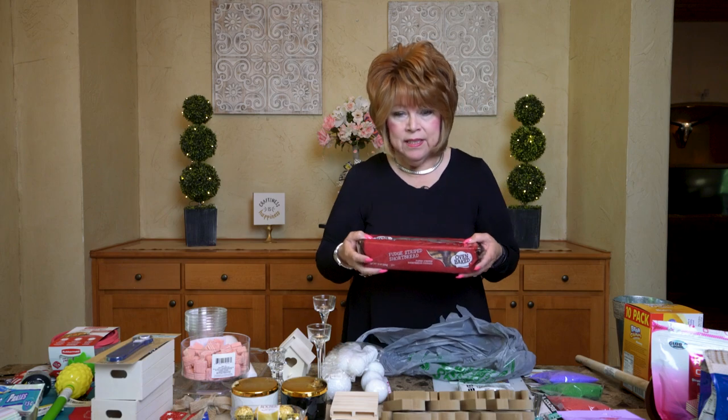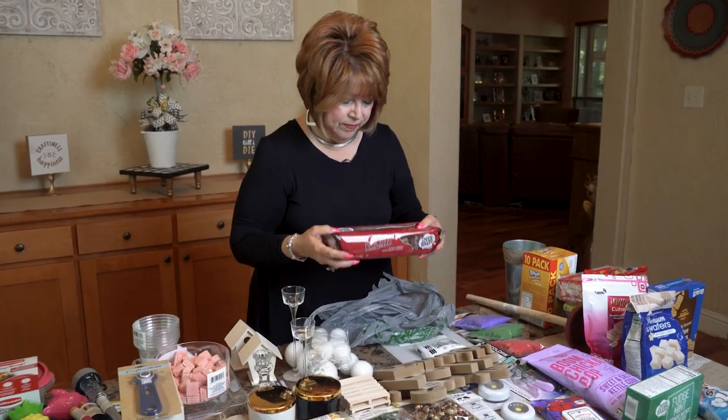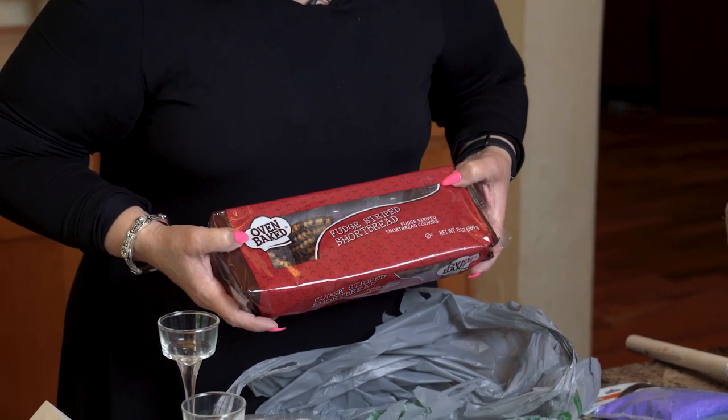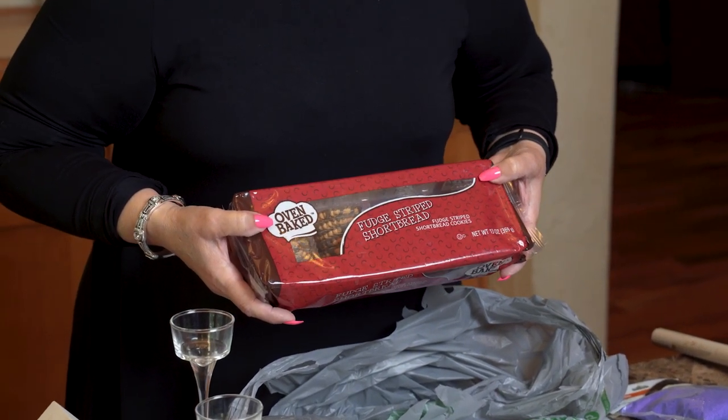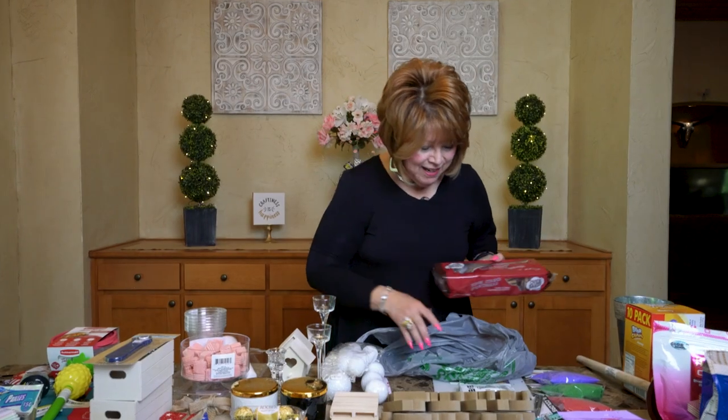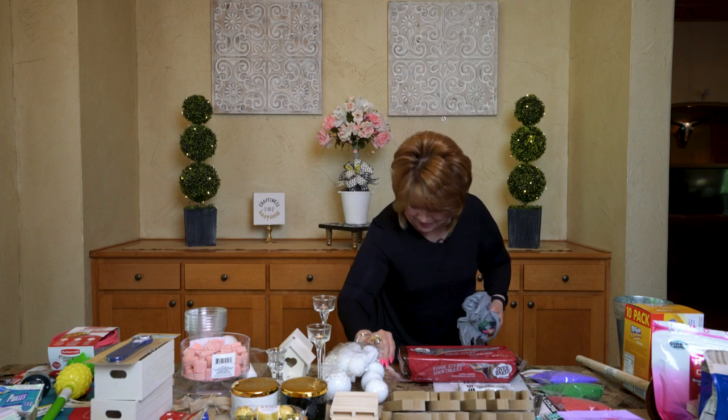I try to bake homemade cookies every week but I haven't in the past week, so I just bought these for my honey — my hubby loves fudge stripe shortbread cookies. Eric, do you like those too? Absolutely! Oh my gosh Eric, I'm not a good influence — no, not at all!